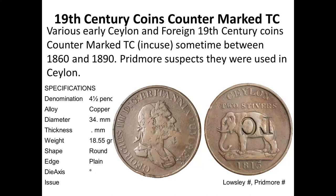There is an interesting set of tokens with a TC countermark. This countermark has been found on Indian coins, coins from the Philippines, coins from America, and all over the world. Pridmore suspects they were used in Ceylon, but the countermarked TC has not been identified. It's uncertain whether Ceylon coins were taken and countermarked abroad or whether it was done in Ceylon. They are listed in Pridmore as Ceylon, so they are normally collected as Ceylon tokens.